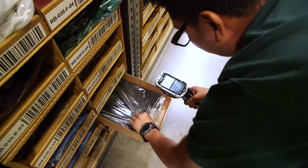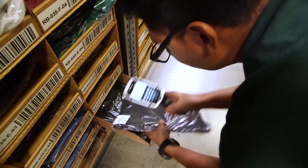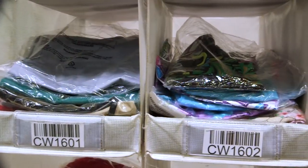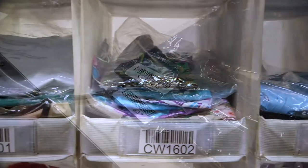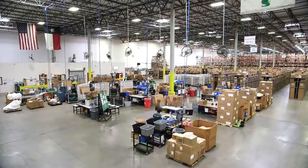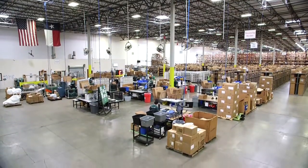Given AllHeart's growing inventory and order volume, seamless systems integration is critical. Saddle Creek implemented an order management system which integrates with AllHeart's proprietary ERP, and feeds into the 3PL's warehouse management system. Analyzing the data provided by these systems allows AllHeart to better understand business trends and make decisions that lead to more growth.